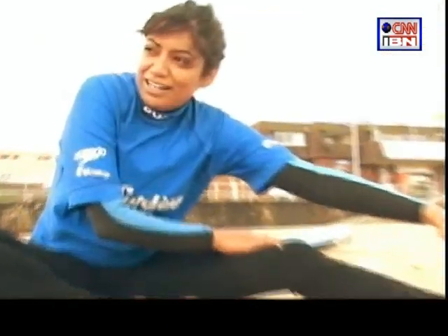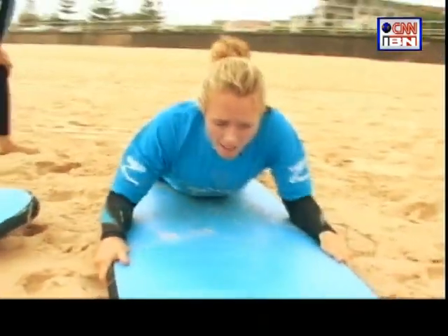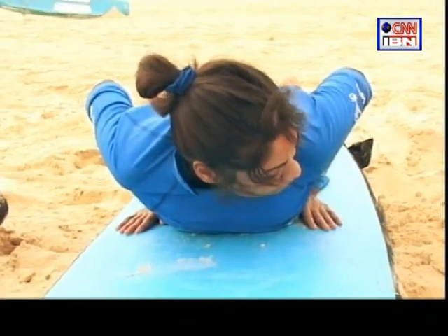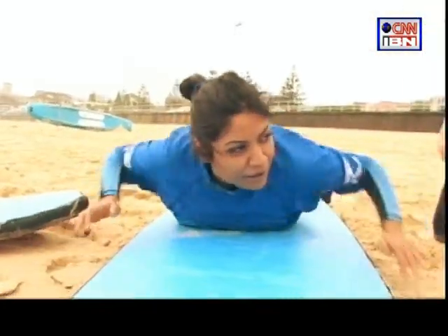Shelly started with some exercises to get warmed up. Then I was shown how to balance on the board when a wave would hit me. You want to put your arms really low, tucked in, and then just push up the whole way. Seemed easy in the sand — in the water it was another story.